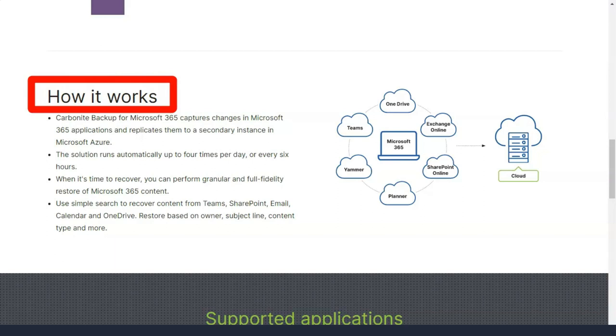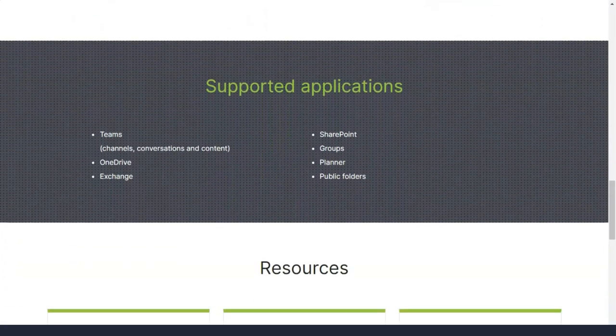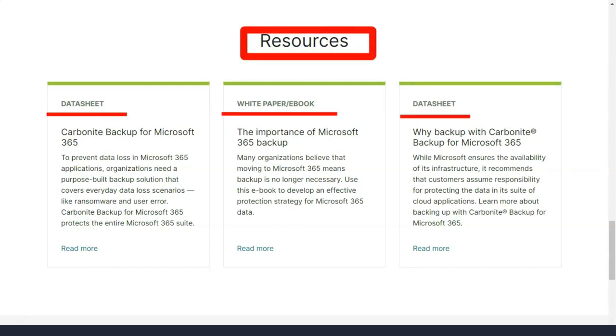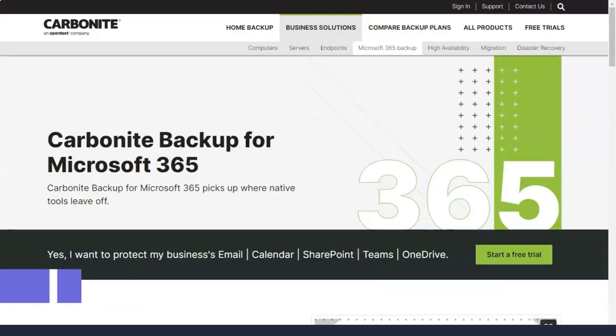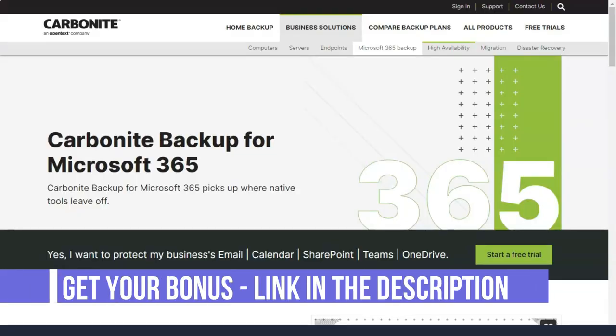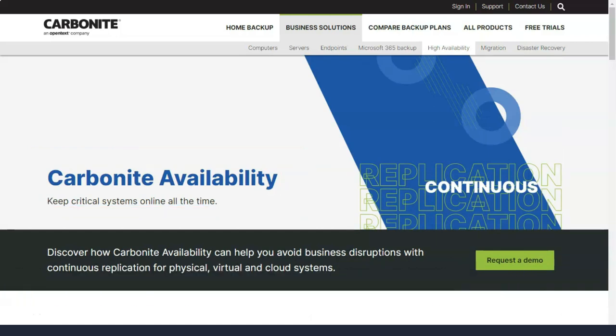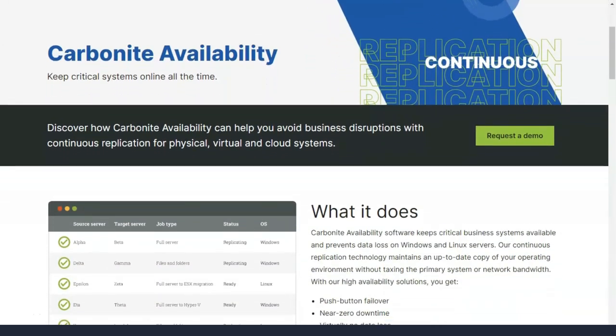Right-clicking on any file allows you to restore previous versions of it or immediately back it up before any scheduled backup. While downloading, the Carbonite Safe interface shows the current file in the download queue as well as a general progress bar. An icon on the taskbar allows you to launch the main Carbonite application, search and restore data, or enter recovery mode.